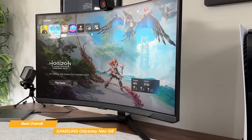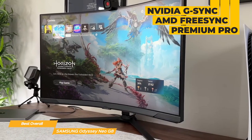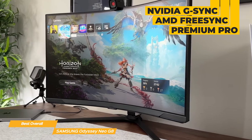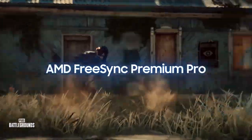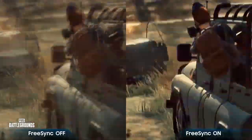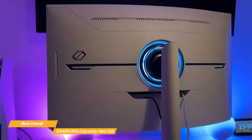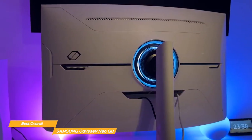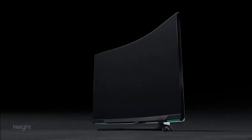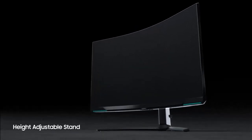Another great feature of the Odyssey Neo G8 is its compatibility with G-Sync and FreeSync Premium Pro, which reduces stuttering and helps create a smooth gaming experience. This lets you match every frame of your computer graphics so you never have your game impacted by lost frames. You can customize the monitor's position with swivel, tilt, and height adjustments, or mount it with industry standard VESA mounting capabilities.